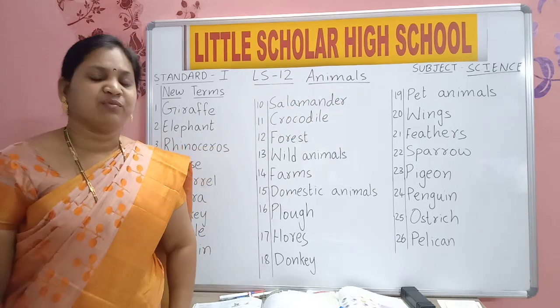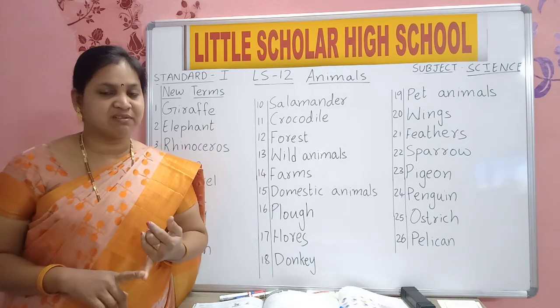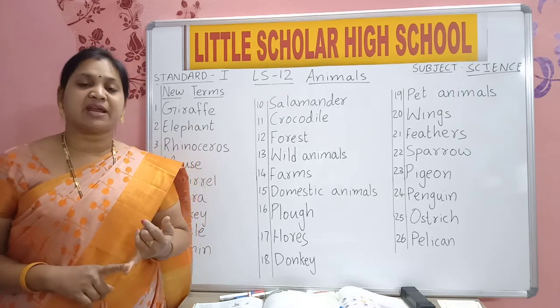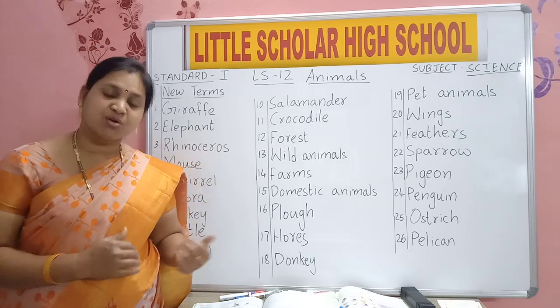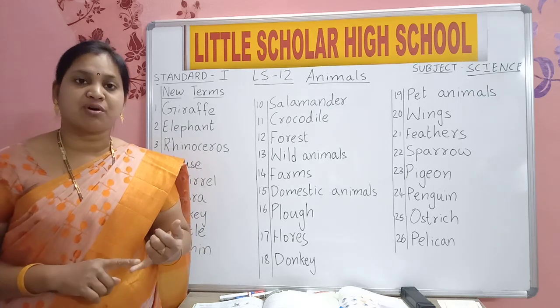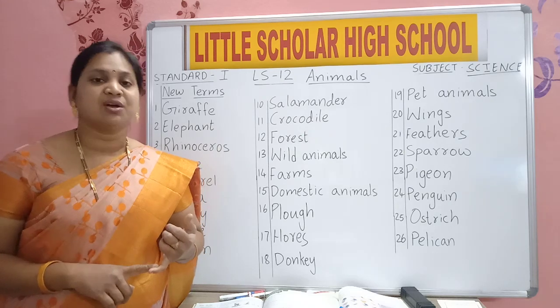Where do we see animals? We see many variety, many types of animals. Near our house we will see. In forest we will see many animals. Animals live in forest, some animals live near our house, some animals live in our house. And some animals we see in jungle, forest, and all types of animals we can see in zoo.